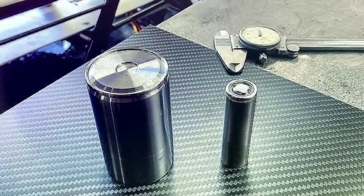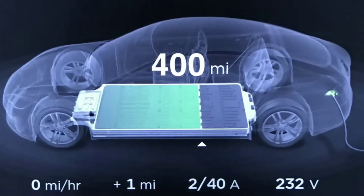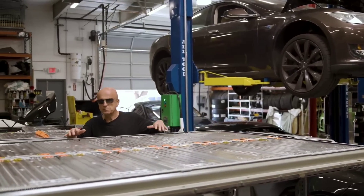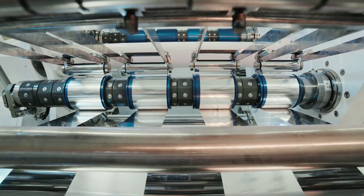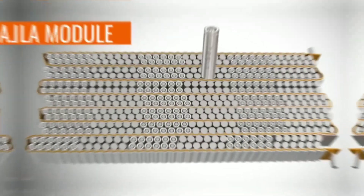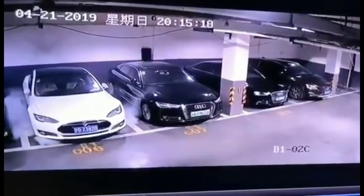Bigger cells have several advantages over smaller ones. First, they can store more energy per unit of volume, meaning they can provide more range and power for the same weight and space. Second, they can reduce the cost and complexity of manufacturing, lowering the price and increasing the production of batteries. Third, they can improve the thermal performance and safety of batteries, handling higher temperatures and preventing overheating or fire.